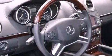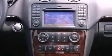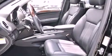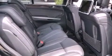Keyless go, a rear seat entertainment system, aluminum wheels, roof rails, xenon headlights, blind spot assist, air conditioning with automatic climate control, and a sunroof that enables you to fill the cabin with fresh air at the push of a button.